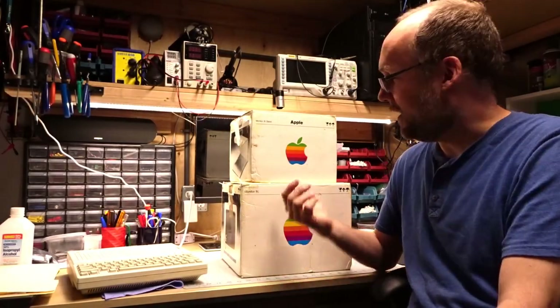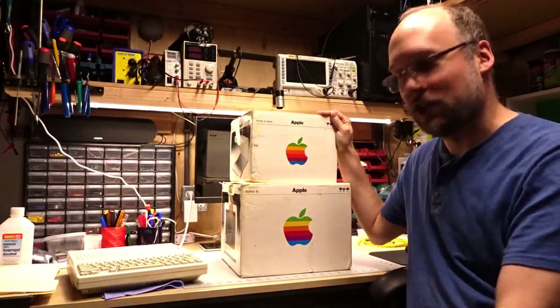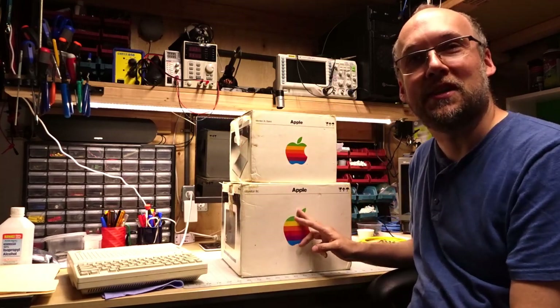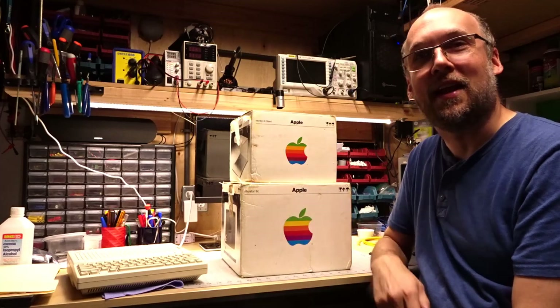Hey there, how's it going guys? Today I'm going to talk about this recent acquisition. What you see here are the Monitor 2C and the Monitor 2C stand.